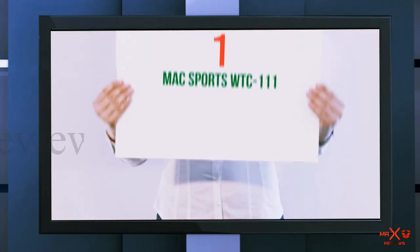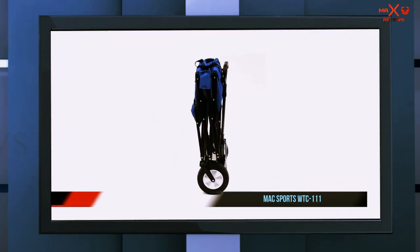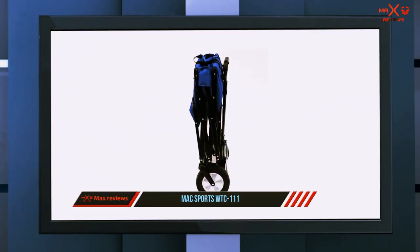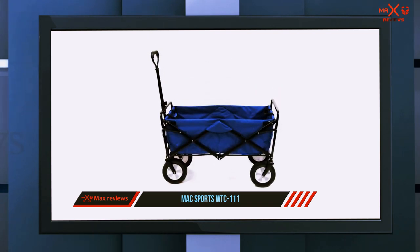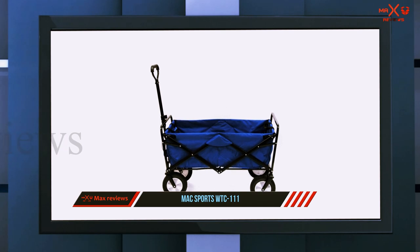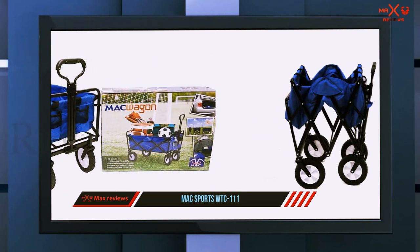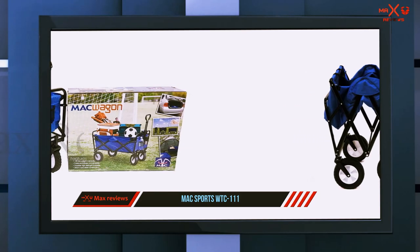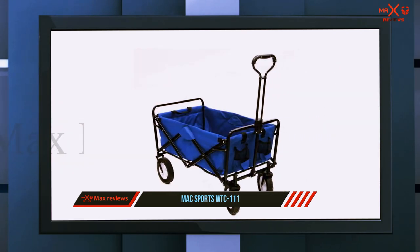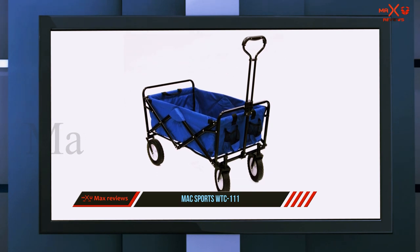And number one on this list: the Mac Sports WTC-111. The Mac Sports outdoor utility wagon is incredibly easy to use anywhere — whether you take it to the beach, the park, or even to events. It doesn't require any assembly and the whole setup process is finished in seconds. Combined with its exceptional quality, it's easy to see why it ranks as the best beach wagon on our list.